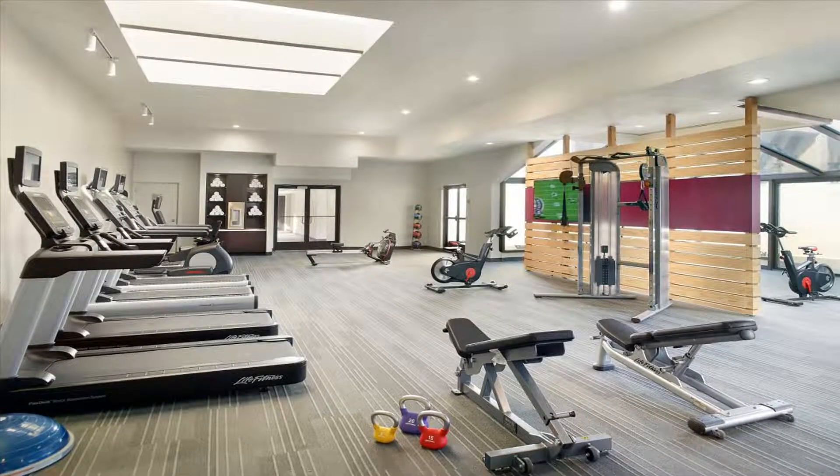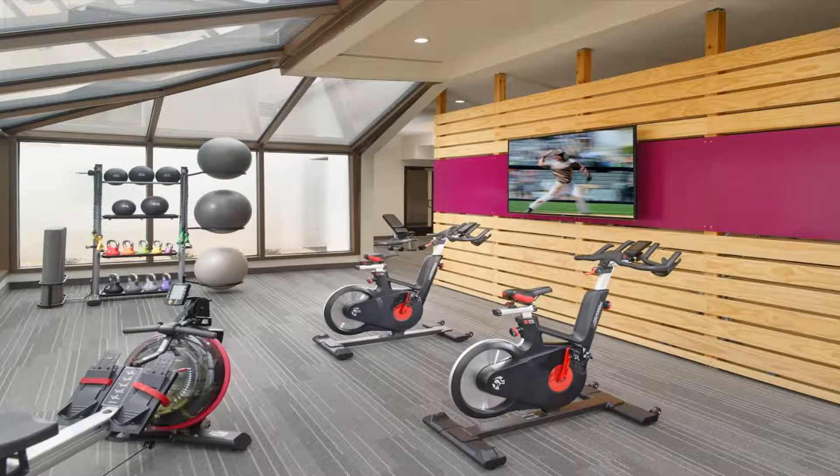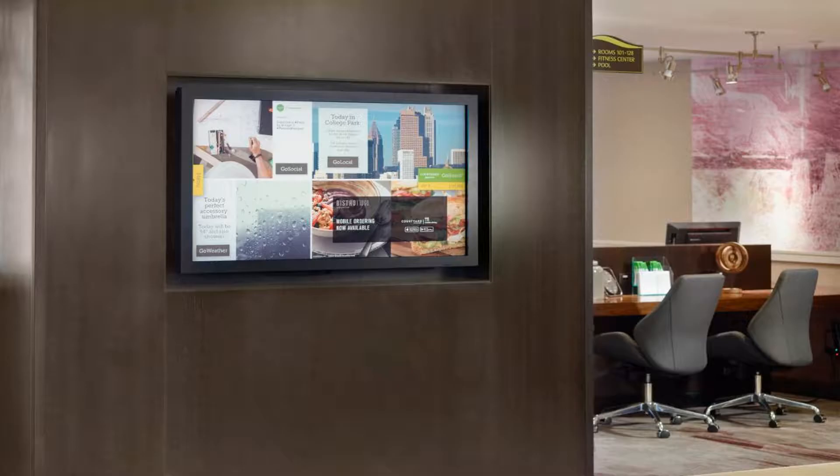The bistro at Courtyard Atlanta Airport South offers fresh breakfast and dinner options, as well as a full bar each evening. A 24-hour market is available as well. The Atlanta Zoo and World of Coca-Cola Museum are 15 minutes drive from the hotel. Central Atlanta is 11 miles away.